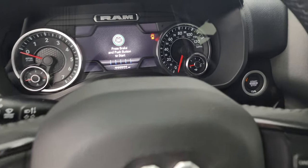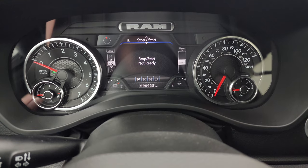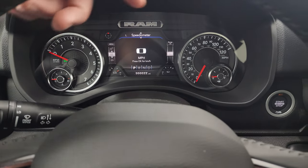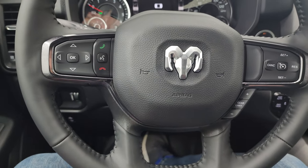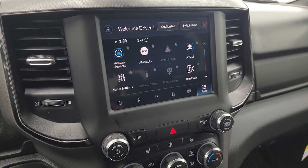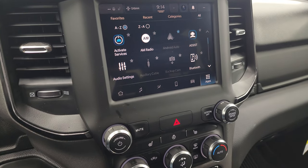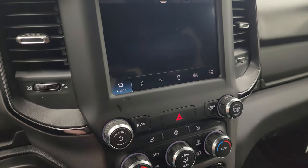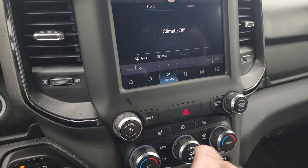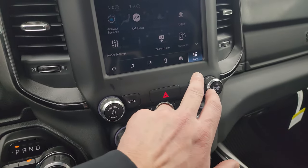Quick look at the radio and everything this truck has to offer on the interior. You get a digital speedometer, start-stop, tire pressure sensors, and a seven-inch display where you can change all the corners to read whatever you want. Leather-wrapped heated steering wheel with Bluetooth, information center controls, and cruise. The gear selector is on the right. You get the Uconnect 5 8.4 radio with Android Auto and Apple CarPlay, so you can project your cell phone to the screen — great if you don't have factory nav but use Waze or Google Maps. You also get AM/FM and SiriusXM, plus all your climate controls.